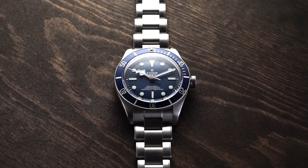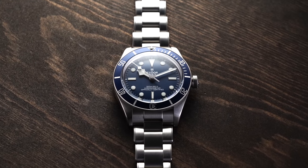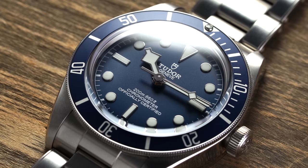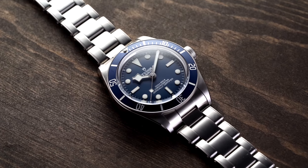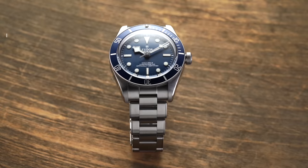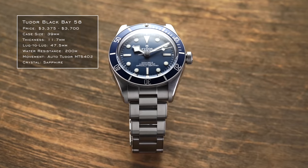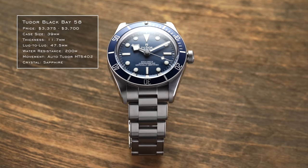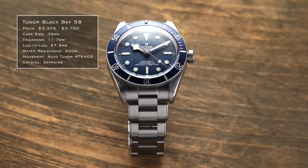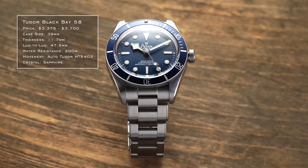Our first watch has really become the epitome of a great gateway into luxury watches: the Tudor Black Bay. When it was released less than a decade ago it allowed Tudor to re-emerge in the marketplace. The Tudor Black Bay 58 is now their most popular model, improving on earlier criticisms with a smaller 39mm case, 47mm lug-to-lug, and a refined MT5402 movement.